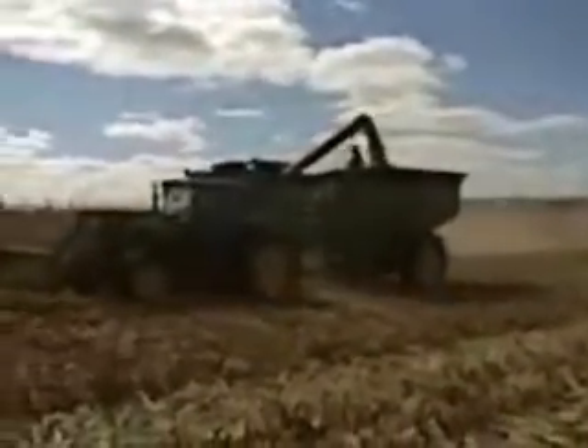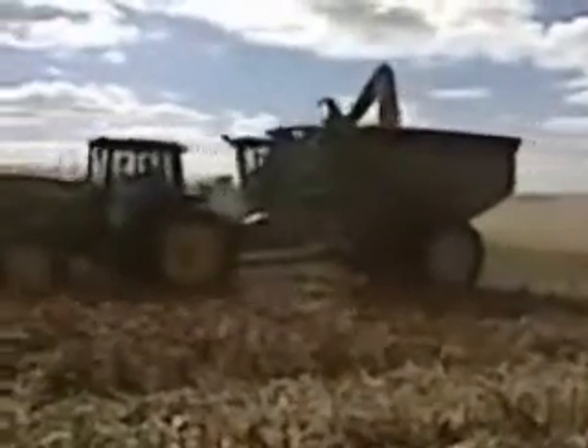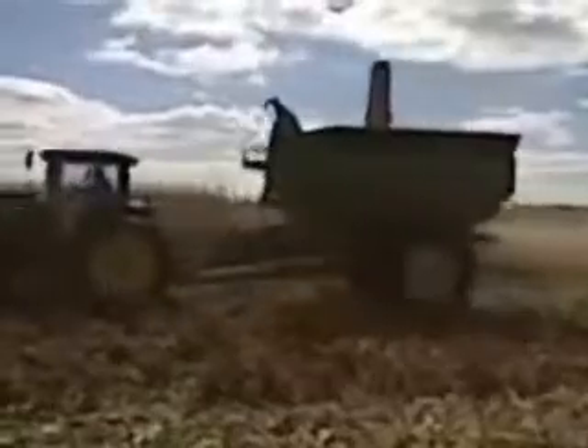So whenever the trucks aren't available, they go dump into a trailer that's positioned over an auger into the bin.